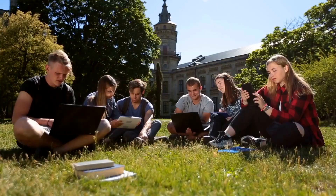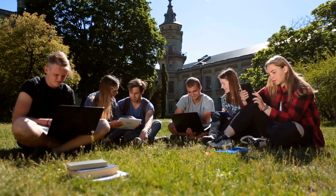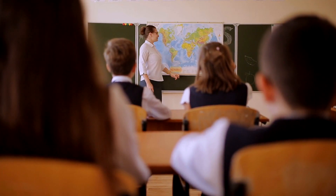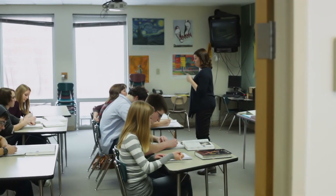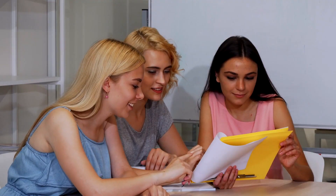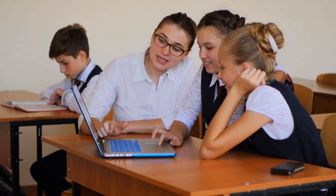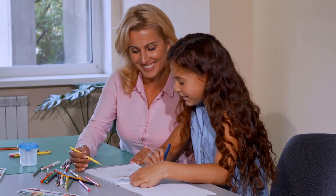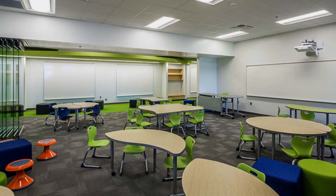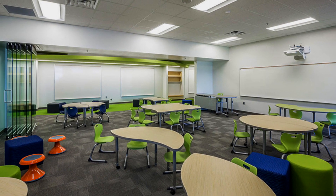Thanks to smartphones and tablets, we're in an age of instant information where students can literally Google the answer to the question before the teacher even finishes asking it. Gone are the days of the Stand and Deliver teaching method, and in its place is a new collaborative method focused around group work and peer coaching. Today's students require different teaching methodologies to keep them engaged in the classroom, and therefore we need furniture that matches that teaching style.